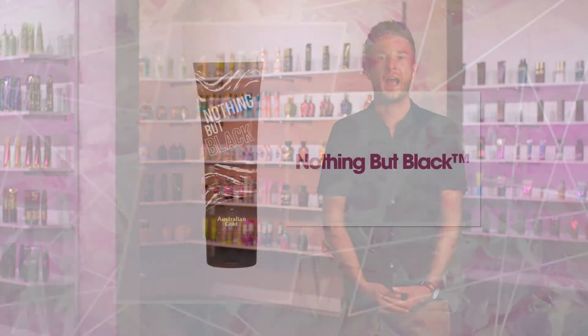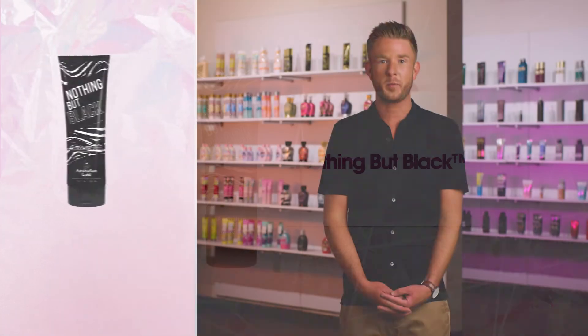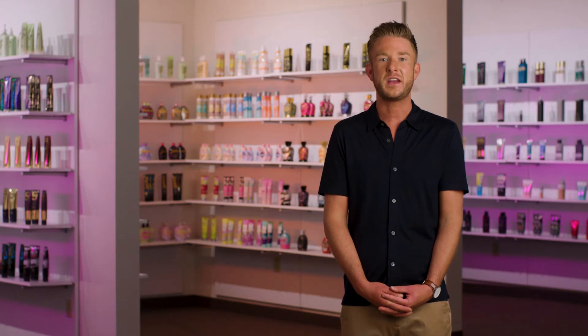Take your tanning routine to wow with Nothing But Black. This extreme ultra dark triple X black bronzer is a unique blend of powerful natural bronzers, DHA, and tyrosine that deliver immediate color and even darker developed color over time.